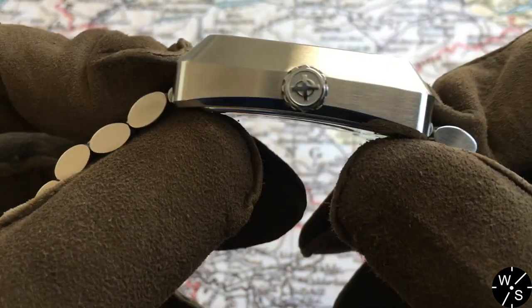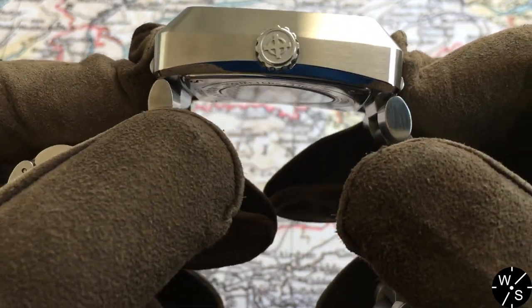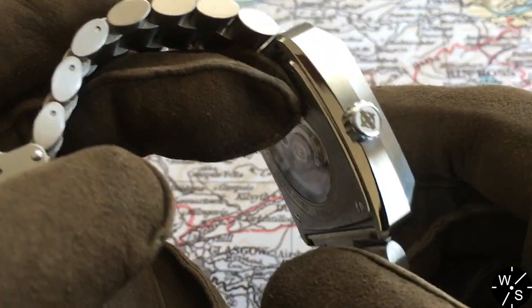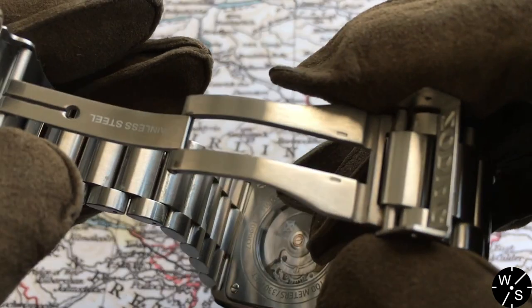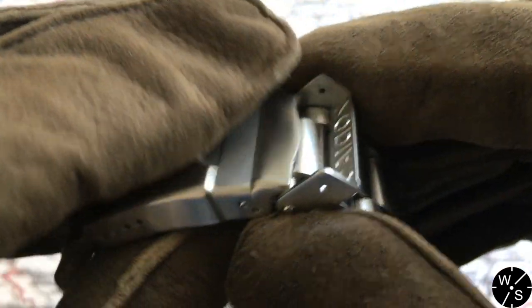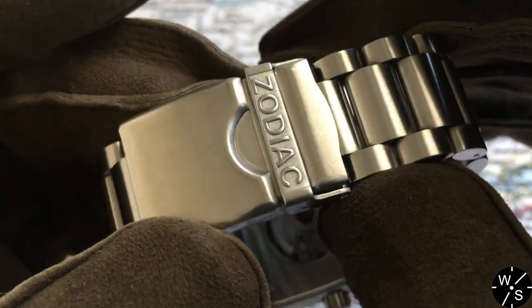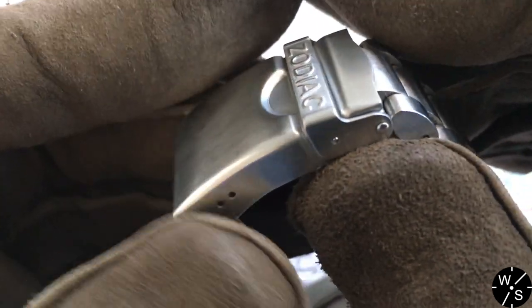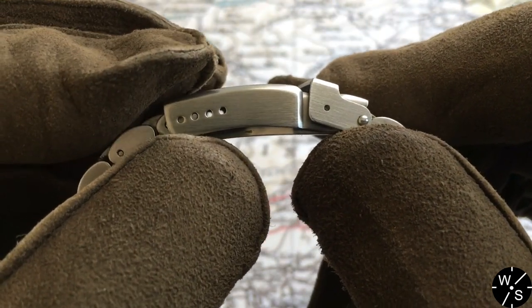The watch has a lugless design that makes wearing it very nice — you don't have any lugs overhanging your wrist and it makes the watch feel quite a bit smaller than it actually is. The clasp on the bracelet is very strong and sturdy, not just stamped metal. When you close it, it has a very strong closing action and a secure feel, with an additional fold-over lock stamped with the Zodiac signature. The clasp also has micro-adjustment so you can get a very personalized fit.